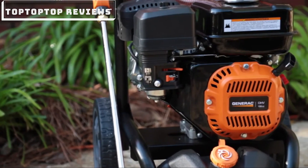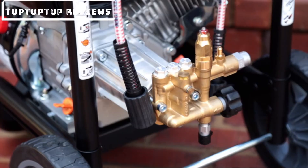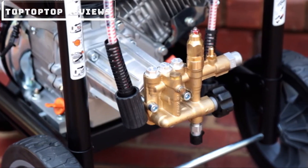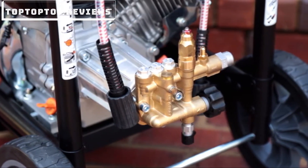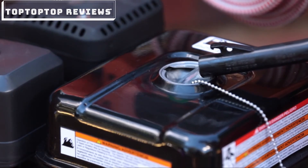The SpeedWash pressure washer features a powerful, reliable Generac OHV engine. The high-quality brass head axial cam pump lasts up to two times longer than competitors' aluminum head pumps, and the large fuel tank means fewer fill-ups.